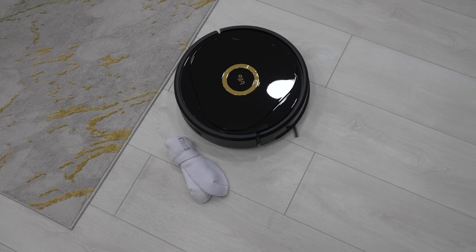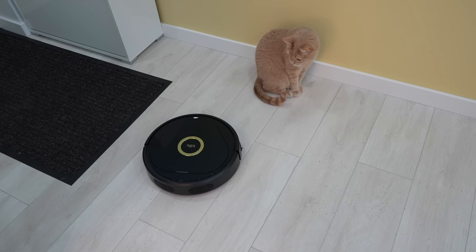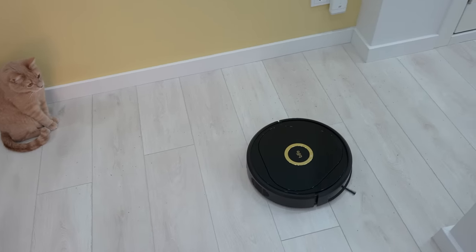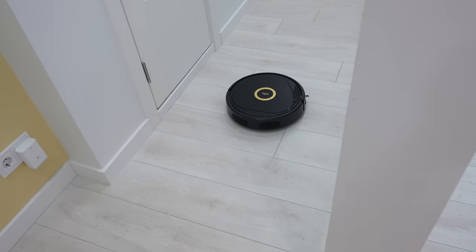What do you think about the Trifo Lucy? Would you buy this device or would you choose another option? As always, like the video if you liked it, please subscribe to the channel if you haven't already, and as always, it was Linus — thank you for watching and see you soon.